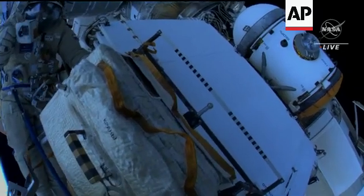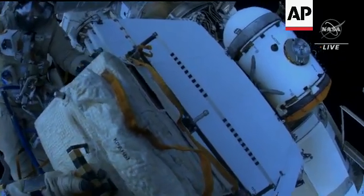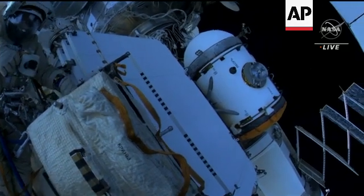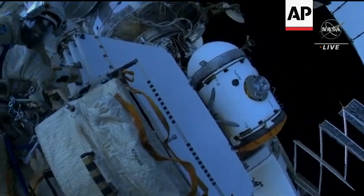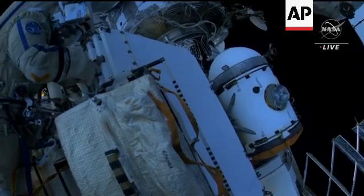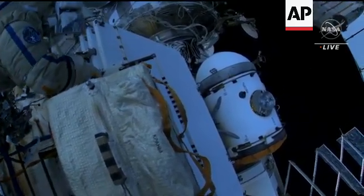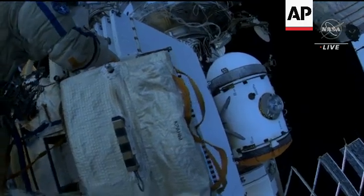RASVYET — you see now on the right side of your view the experiment airlock, that cylindrical object. That will be the focus of attention a week from tonight for its detachment from RASVYET and its reattachment over to the NAOCA multipurpose laboratory module.